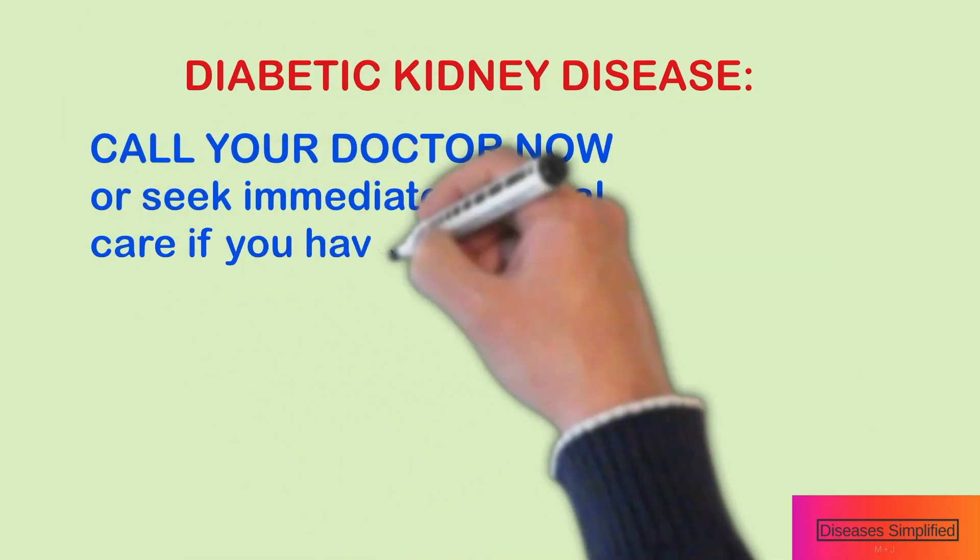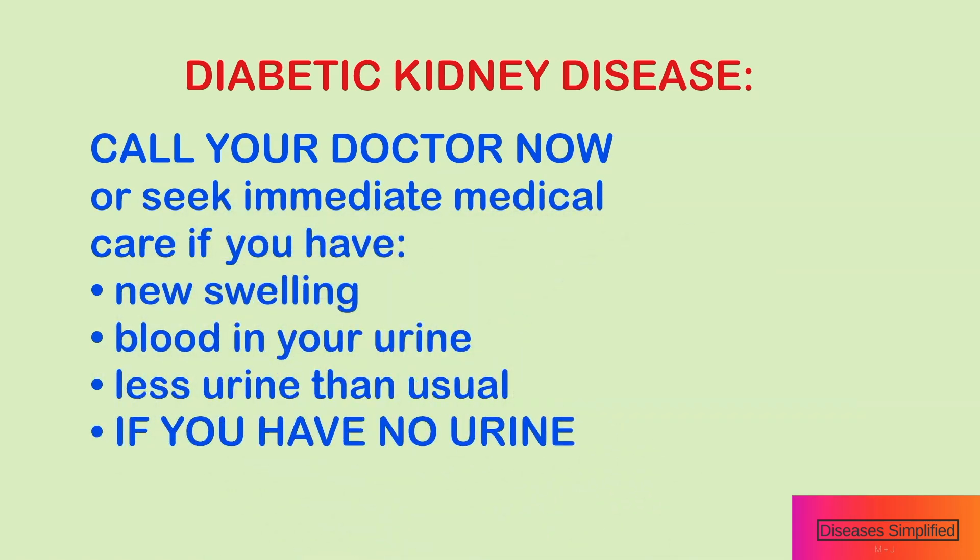Call your doctor now or seek immediate medical care if you have new swelling, blood in your urine, much less urine than normal, or if you have no urine.